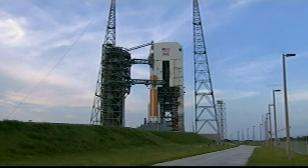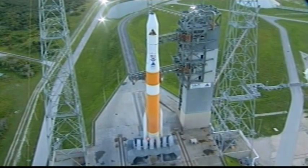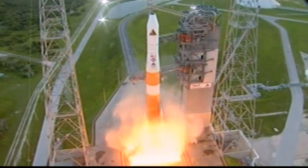Fifteen. T-minus ten. Nine. Eight. Seven. Six. Five. We have ignition of the RS-68 engine. Two. One.